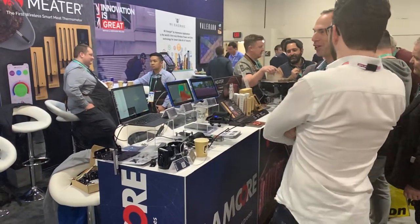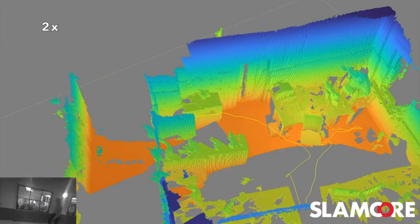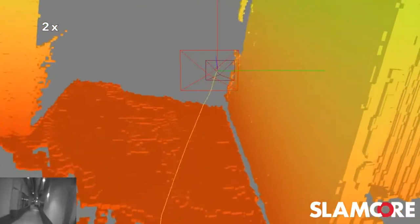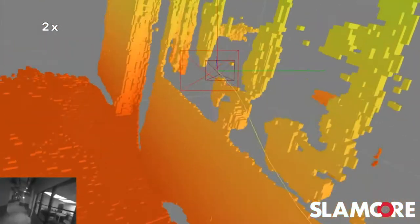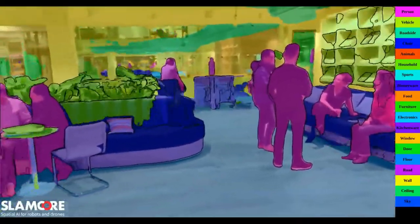I expect Slamcore to be widely adopted once their products are ready for general sale. They are working on an end-to-end robot perception platform, fusing positioning, dense 3D mapping, segmentation, and detection for commercial use. If they are able to pull this off, I expect to see great things from them, and they certainly have the team to do it.